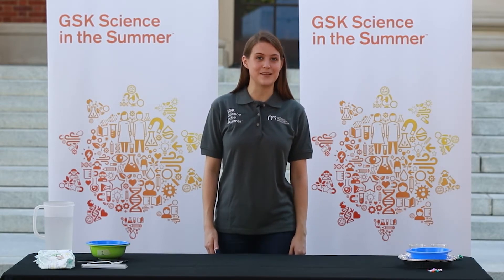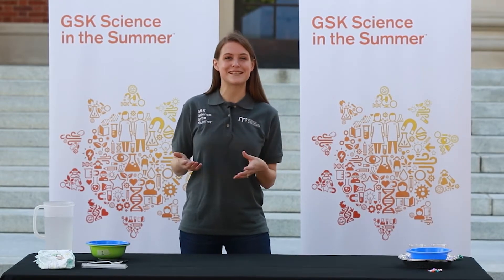Hi, welcome to our GSK Science in the Summer Chemistry is Everywhere series. My name is Eleanor and I work for the Moorhead Planetarium and Science Center, which is a division of the University of North Carolina at Chapel Hill. Today we're going to start off with a demonstration and then move into an activity where you can really dig into something familiar and see how it uses chemistry.